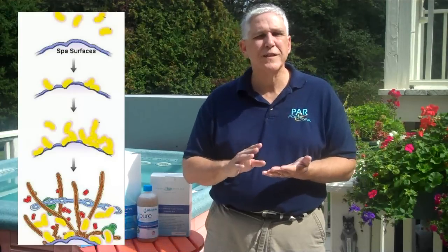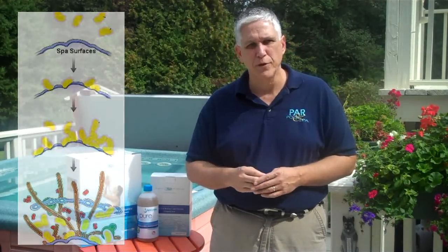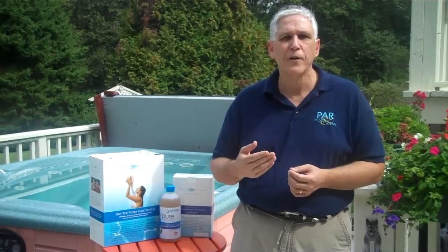As you can see in this graphic, there are five stages to biofilm growth: attachment, colonization, protection, growth, and distribution. If you'd like to learn more about how all of these stages work, I would encourage you to visit our video on biofilms in swimming pools. That will give you a much more detailed look.